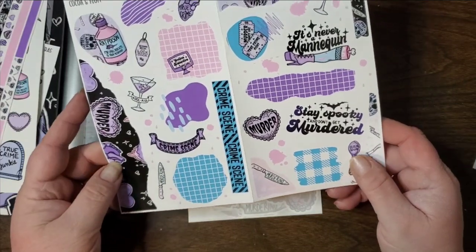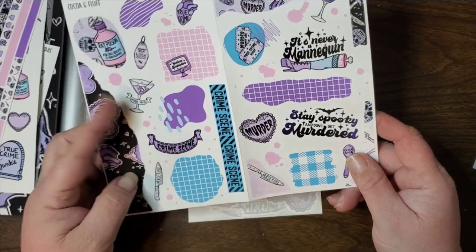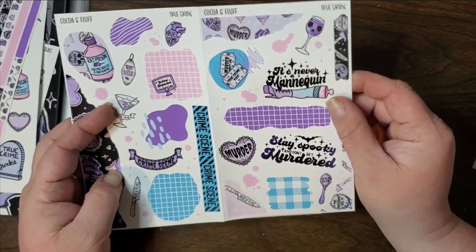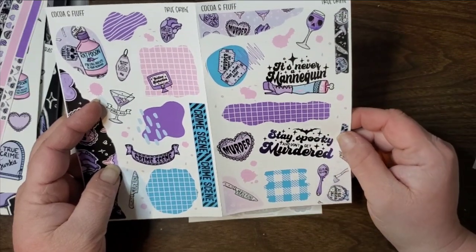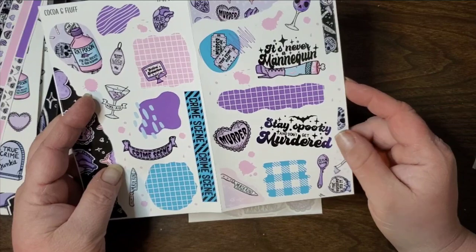This is super cute, I really like this. Look, it says Kool-Aid — that's funny. It's never a mannequin — that's funny. Stay spooky and don't get murdered — I love these.